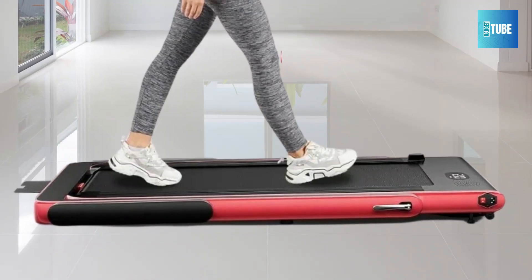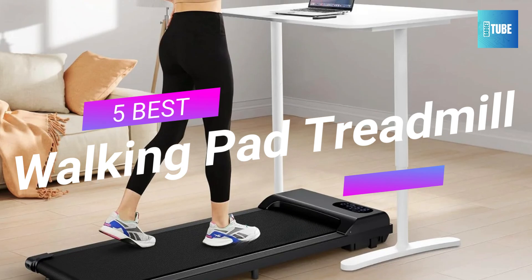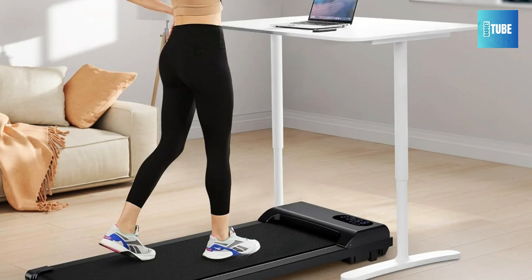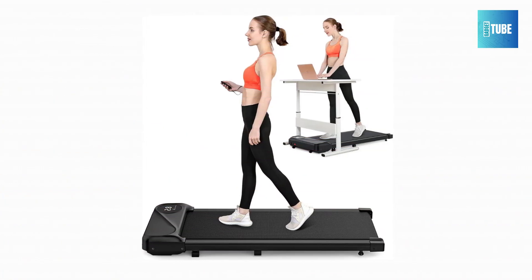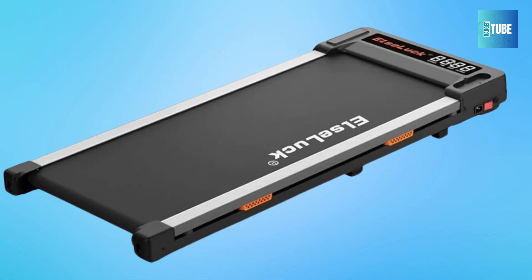Hey everyone! Welcome back! Today, we're diving into the best under-desk treadmills designed specifically for busy professionals. Whether you're working from home or in the office, these treadmills let you stay active while you get things done. No need to sacrifice your fitness goals for productivity — these machines have you covered.